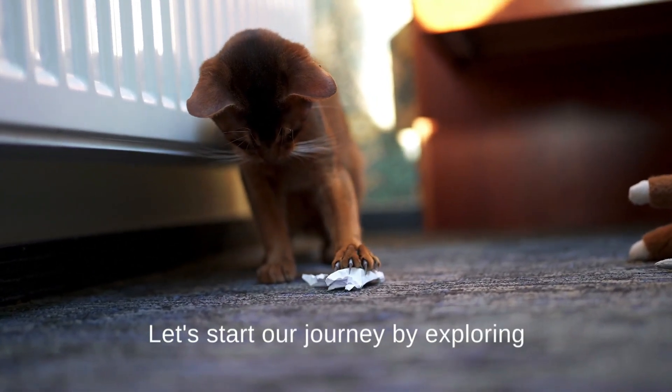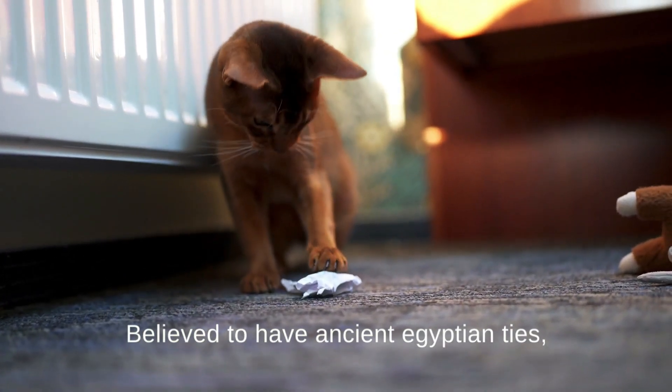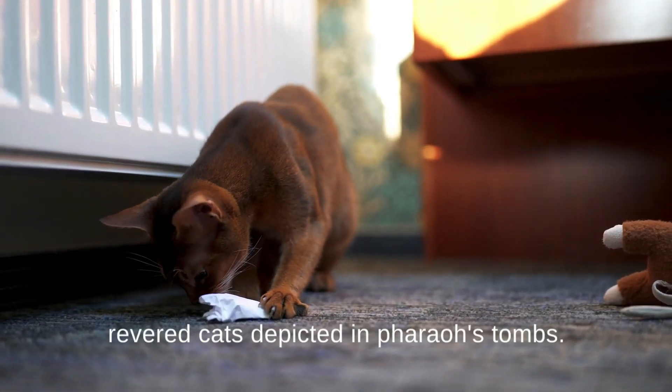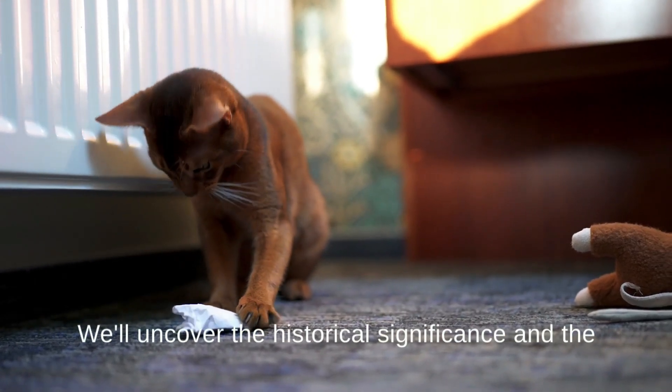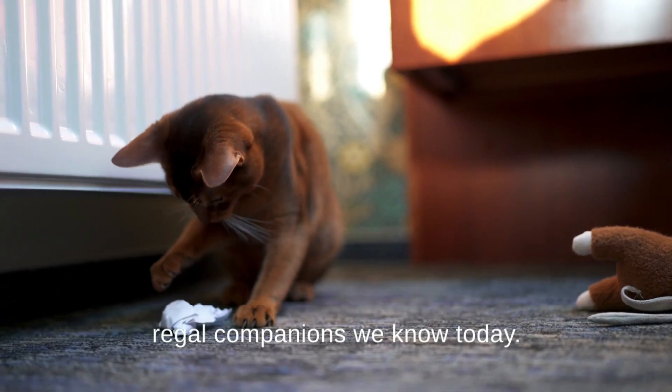Let's start our journey by exploring the origins of the Abyssinian cat. Believed to have ancient Egyptian ties, Abyssinians are often associated with the revered cats depicted in Pharaoh's tombs. We'll uncover the historical significance and the journey of these cats to become the regal companions we know today.